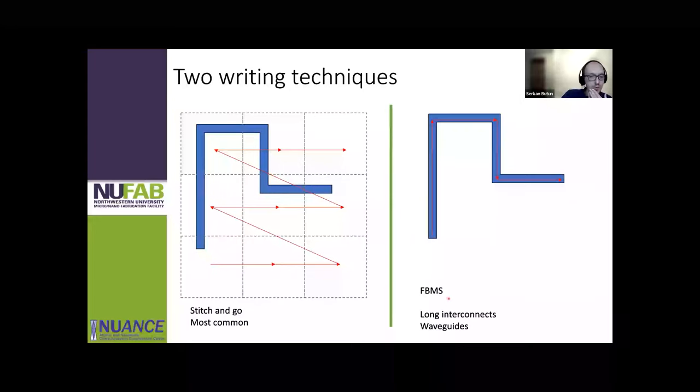To combat stitching problems for waveguides, we purchased the FBMS option — fixed beam moving stage. The beam stays stationary in the middle of the write field and the stage moves underneath it in a specific pattern to make the waveguide shape. You can choose between stitch-and-go and FBMS based on what you want to make. Typically, even for waveguides, you'll have launchers and gratings at the ends, so we mix and match these techniques.